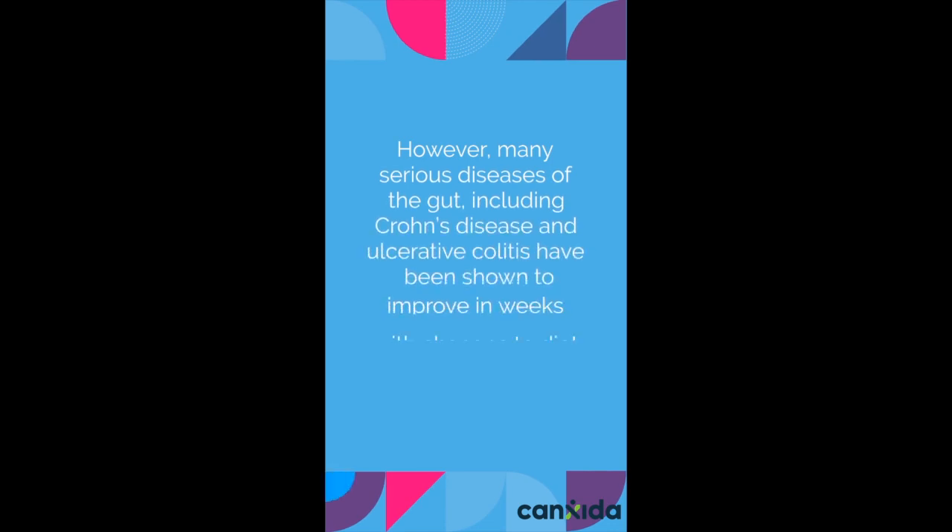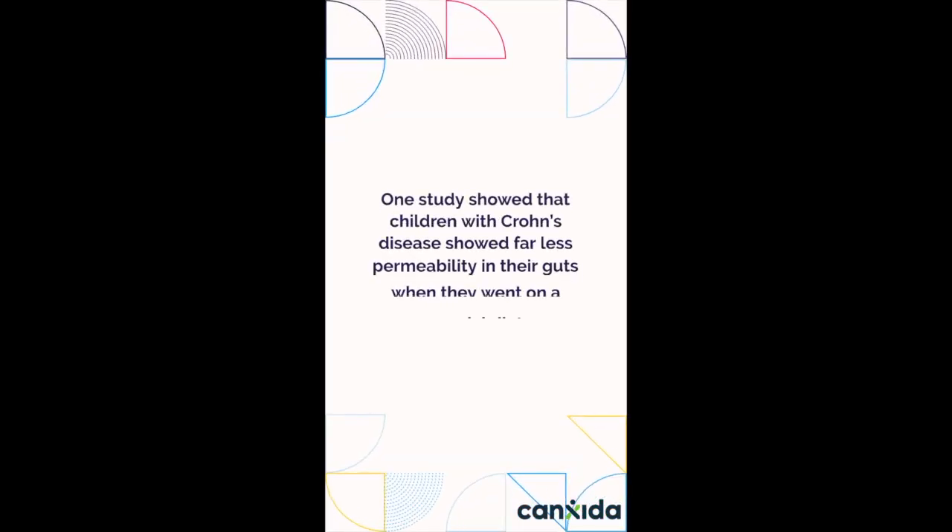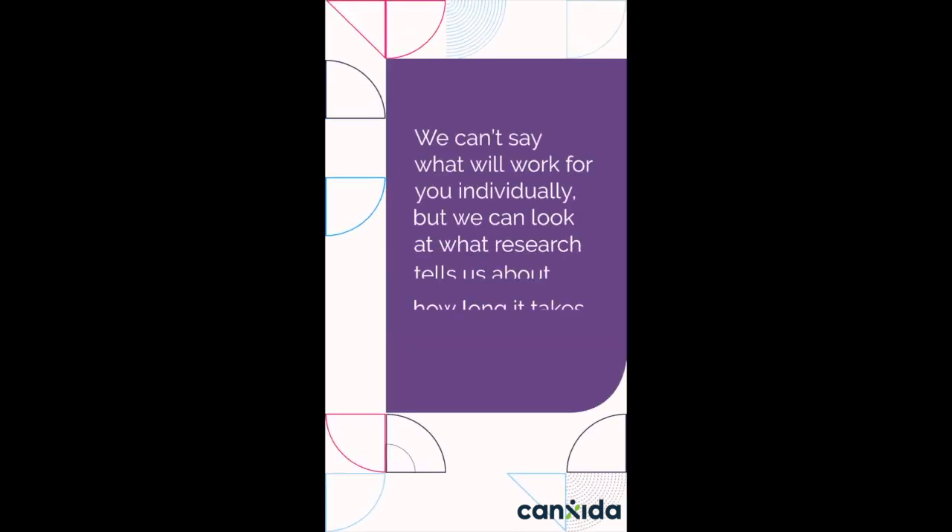However, many serious diseases of the gut, including Crohn's disease and ulcerative colitis, have been shown to improve in weeks with changes to diet and specific supplements. One study showed that children with Crohn's disease show far less permeability in their guts when they went on a special diet. We can't say what will work for you individually, but we can look at what research tells us about how long it takes to heal leaky gut.